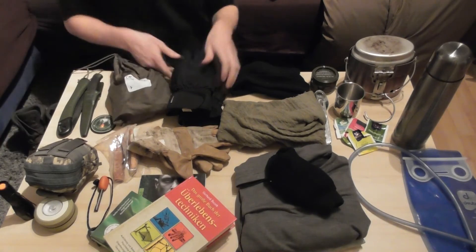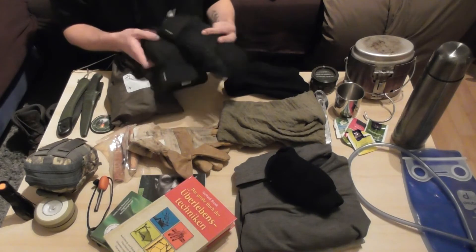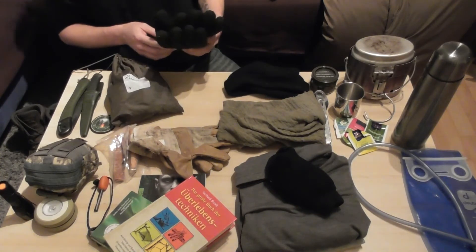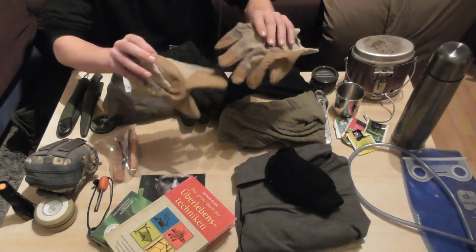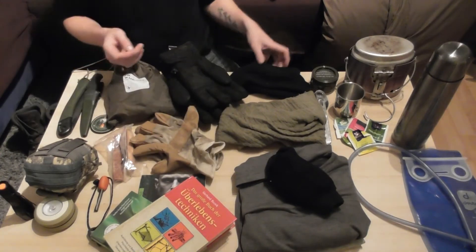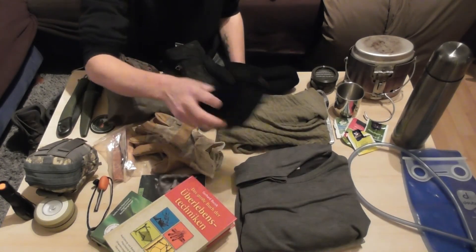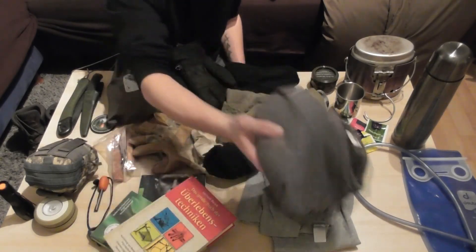Was halt wichtig ist, ist sehr warme Kleidung. Da habe ich Cortex-Handschuhe dabei – die sind extra beschichtet, sodass sie schön warm sind. Für Waldarbeiten, Feuermachen und sowas habe ich meine Lederhandschuhe, oder die Baumarkt-Arbeiterhandschuhe – kennt ja jeder. Dann natürlich eine Mütze, ein Schal (Shemagh auch genannt), noch ein paar dicke Socken und Thermounterwäsche – einmal einen Pullover, einmal eine lange Unterhose.